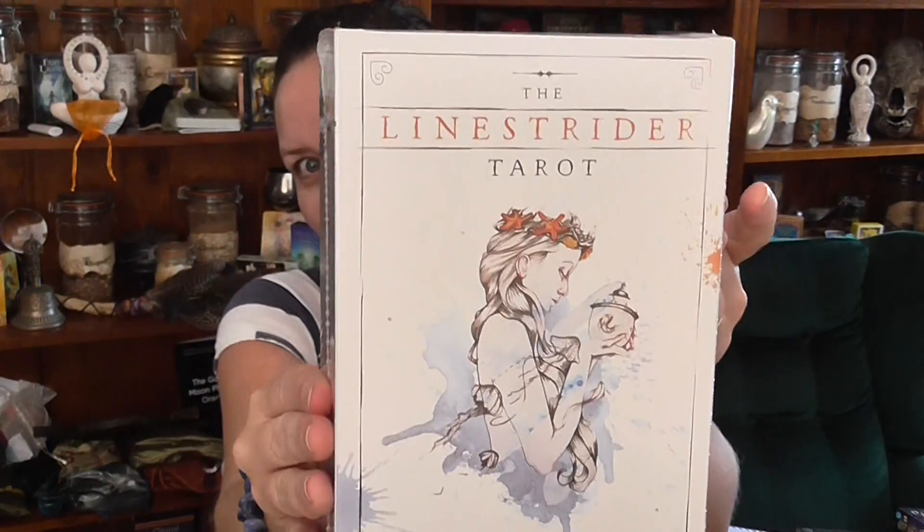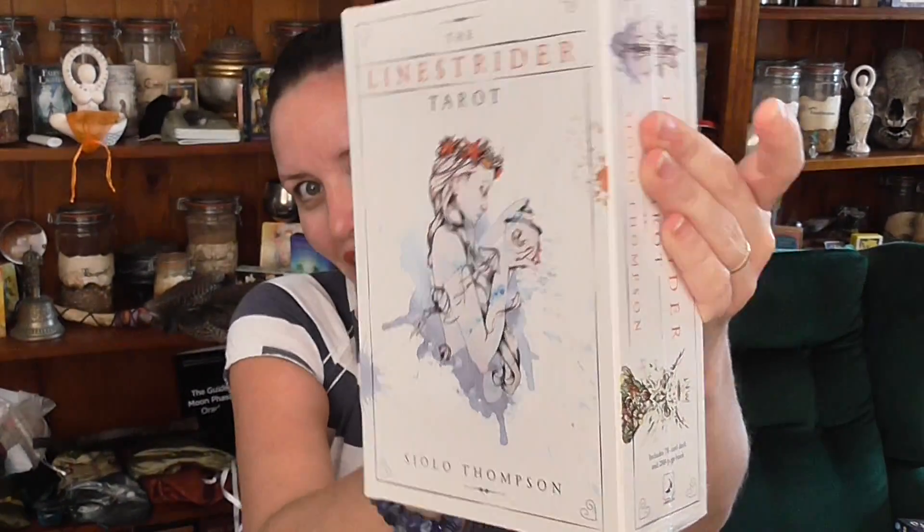The deck is the Linnstrider Tarot. I know it's been out for ages and I've had it for ages and I haven't unboxed it yet, but I do wait for feelings and things like that to occur to prompt me or inspire me to unbox.